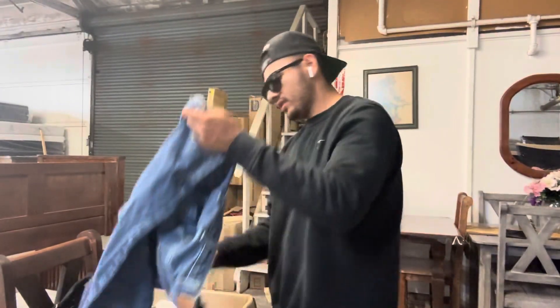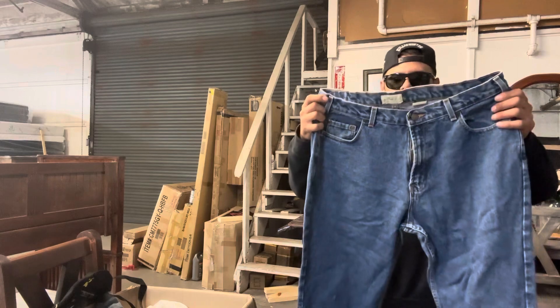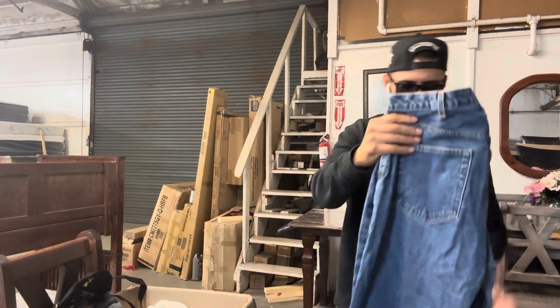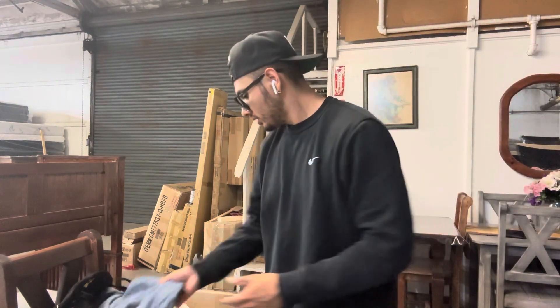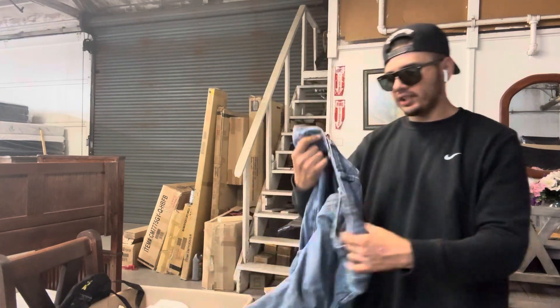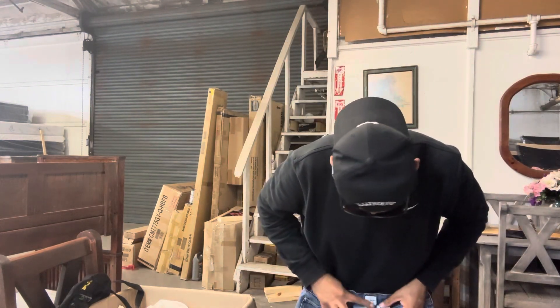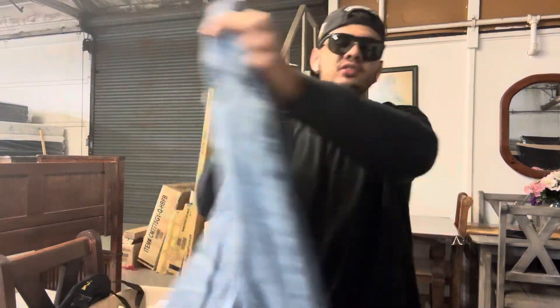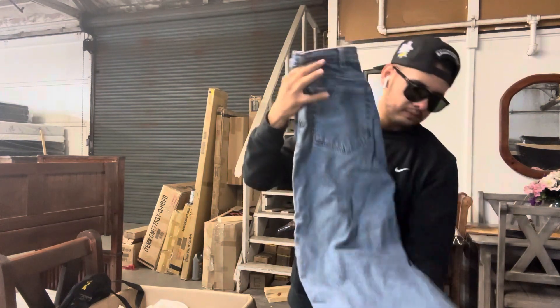We got a GH Bass coat. This guy had like a little bag — I'm not sure what it was. It seemed brand new. The owner of the stuff was very old school, had very cool things. We got some Calvin Klein jeans — I'm not sure if we're passing on these. It's like a 30x36 on the Calvin Klein jeans. I'll probably keep them because they're baggy and I like baggy stuff.